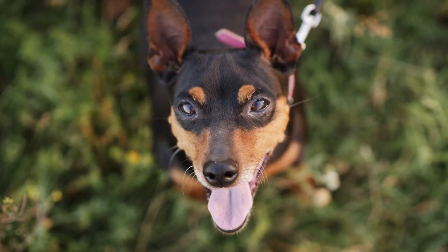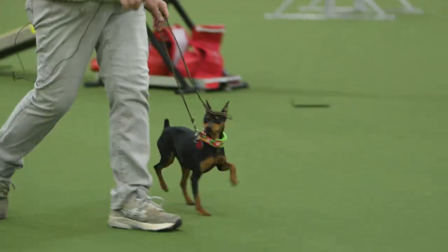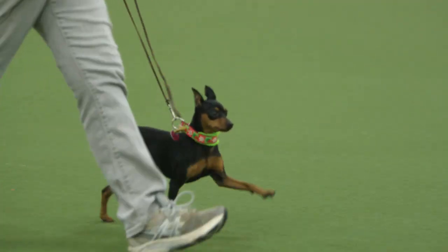The Miniature Pinscher is a very healthy breed, but their small stature can lead to obesity if their diet isn't carefully maintained. A key breed trait is their hackney action — they are one of the only breeds that has that true, very high hackney step.